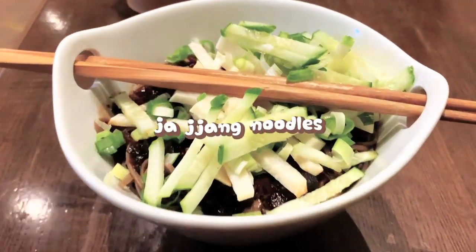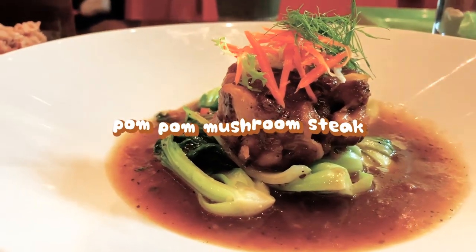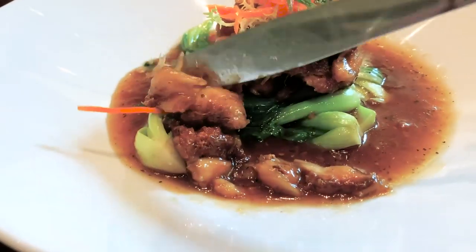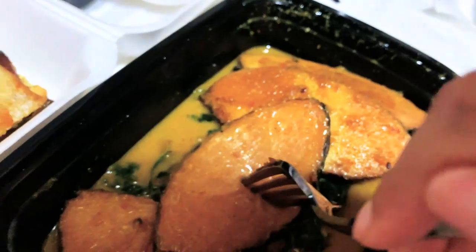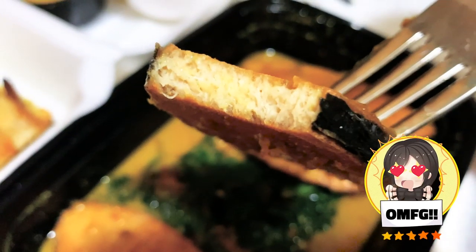I liked the presentation of the jajang noodles. However, the flavor wasn't strong enough for me — it tasted like a healthier version of it. Look at this mushroom steak. I didn't expect the texture to be like beef tendon. I was impressed. Shout out to their awesome server Jimmy for recommending this dish. I ordered it for delivery and I was blown away — the curry sauce was divine.